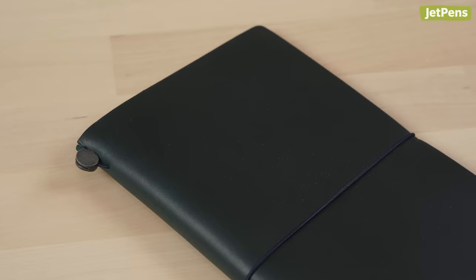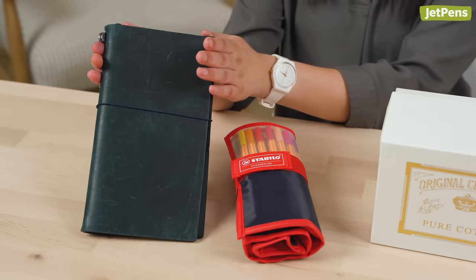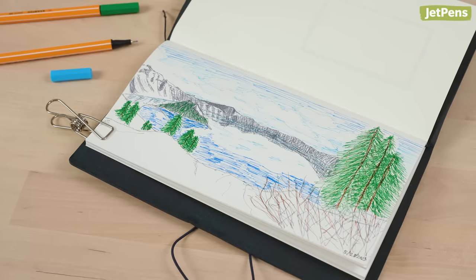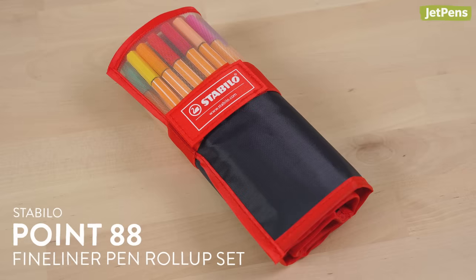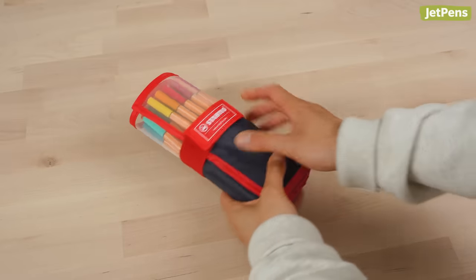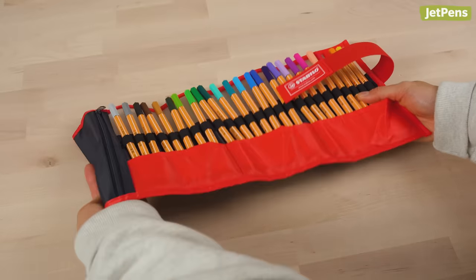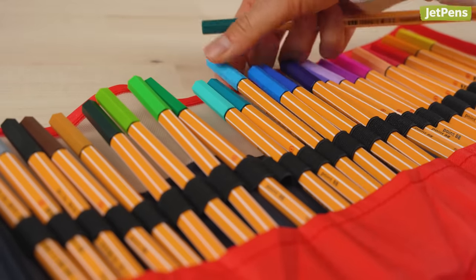Plus, the blue leather cover is absolutely gorgeous and gives those vintage vibes without looking outdated. Of course, I'll also need something to write with. Since I plan to bring my traveler's notebook with me to various national parks, I want pens that I can also sketch with. I've been using a set of Stabilo .88 fineliner pens for the past five years, and they're definitely some of my favorites. Unfortunately, I've lost a couple of colors over the years, so I'll be needing to replace some pens soon. This roll-up set is perfect for keeping the new ones organized so I don't lose any more.